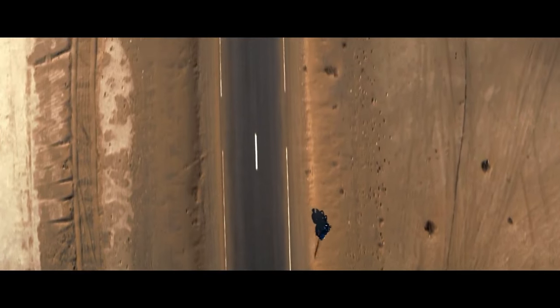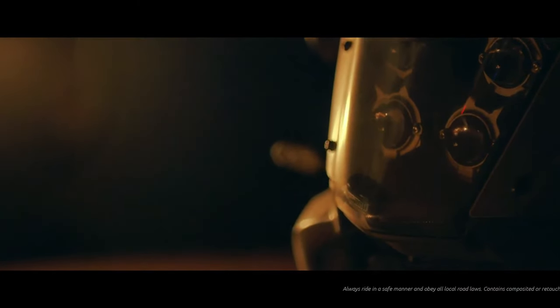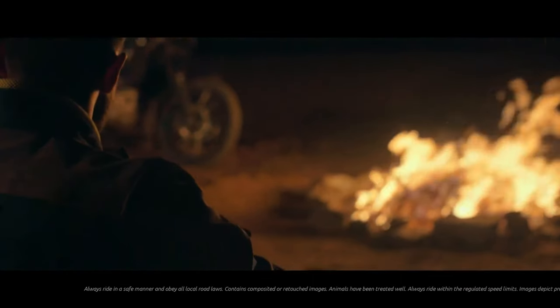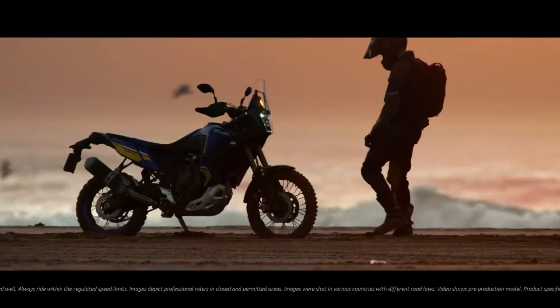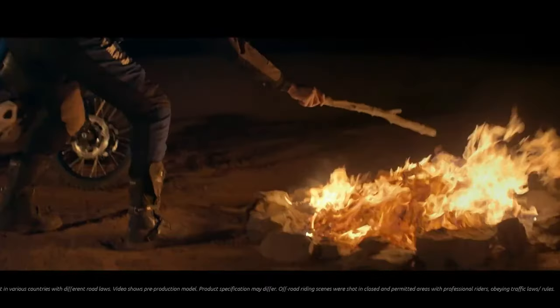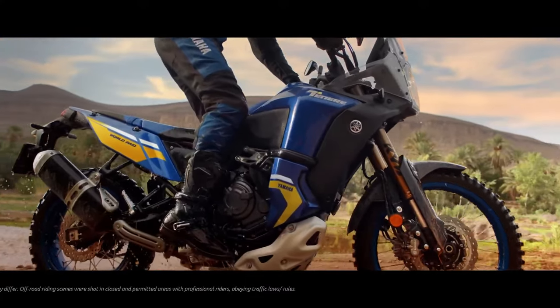The Ténéré 700 World Raid is equipped with dual side-mounted 23-liter fuel tanks that give a potential range of up to 500 kilometers. Located low on the chassis, this large capacity design centralizes the mass for agile handling. The highest part of the tank sits much lower than on the Ténéré 700 to give a smooth transition between the front of the seat and the tank for easy rider mobility.